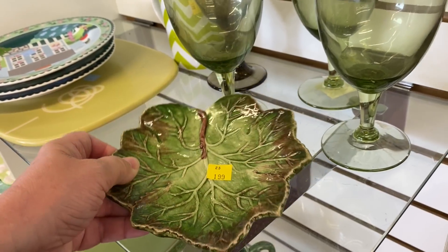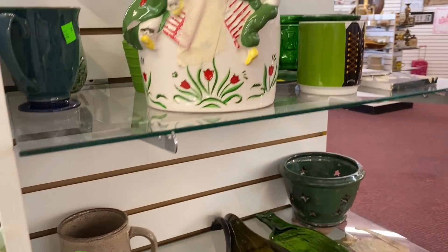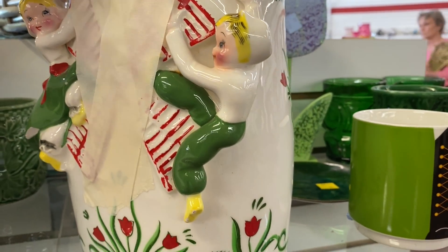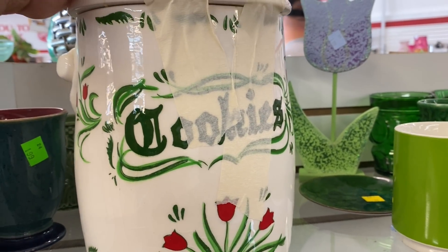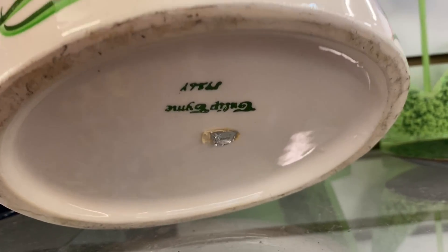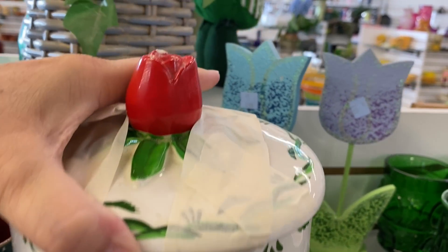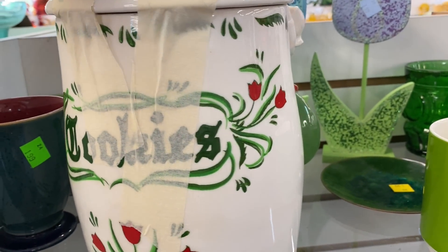This leaf tray from Portugal caught my eye but it had a tiny chip. This cookie jar looked vintage and so much fun — I loved how the children were raised and they were hanging on to the windmill. This jar was made by Tulip Thyme in 1986 and the colors were still bright and vibrant. It had paint loss and some chipping on the tulip at the very top, but isn't it adorable anyway?